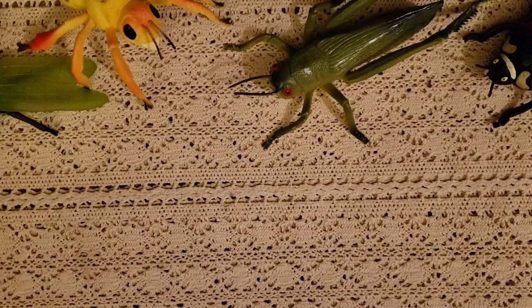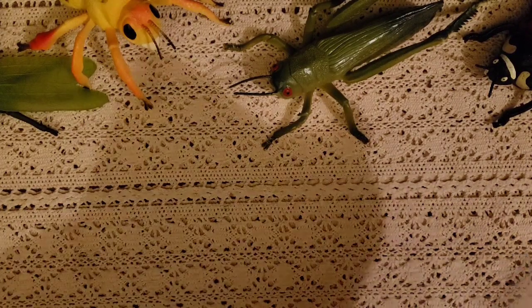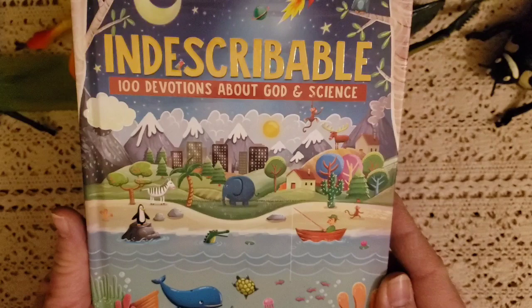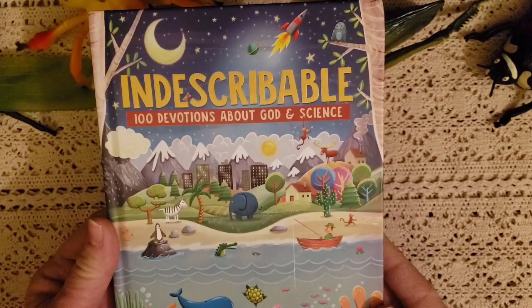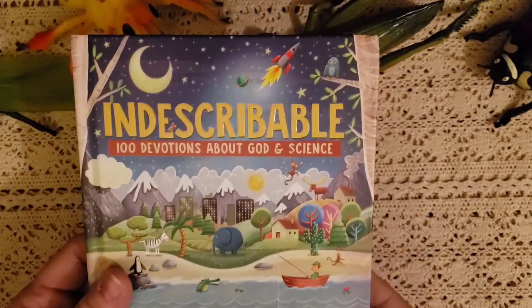Before I get any further, I want to show you the devotion we'll be doing: 'The Indescribable — 100 Devotions About God and Science.' I'm excited to use this. It's perfect with the next few morning baskets we're going to be doing. It's a great book if you don't have it — it's fabulous, definitely get it.